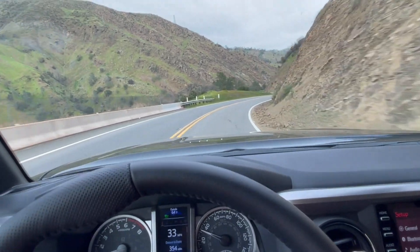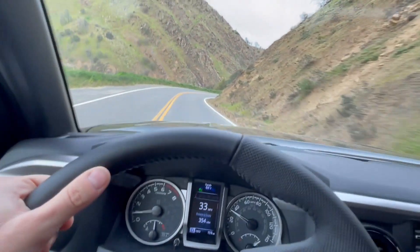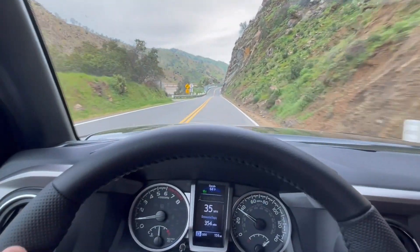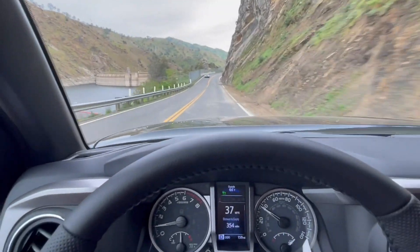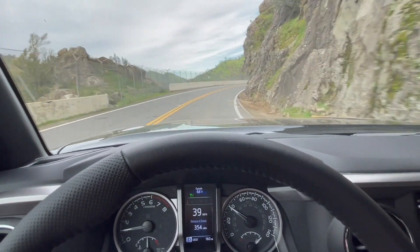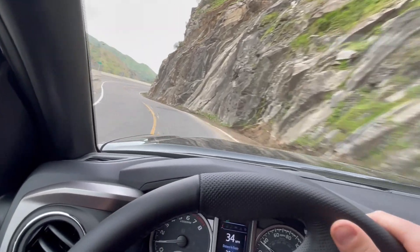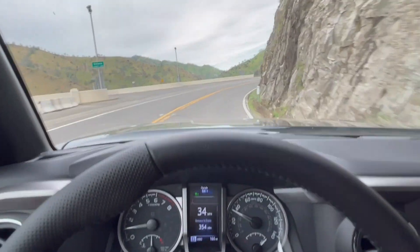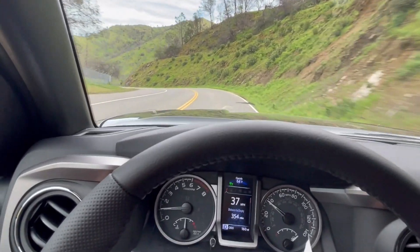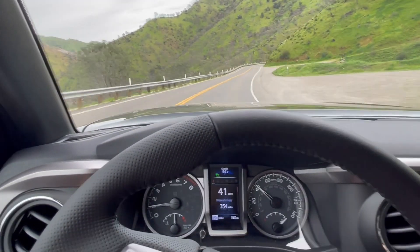These trucks are not cheap. I ended up getting a brand new one because used Tacomas — like a used 2017 with 30,000 miles — were still going for around 30 grand. This one came out to about 50 grand, a little more than I wanted, but I got exactly what I wanted. It was also very hard to find a Limited — they're hot items and every dealership I tried had sold out. I had to call around at least 10 dealerships.